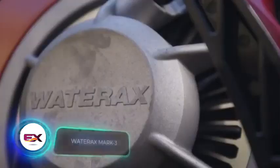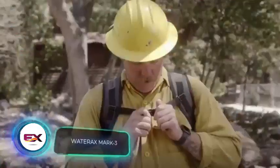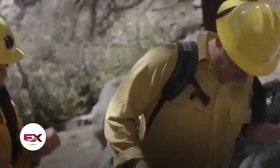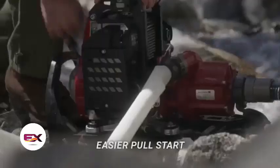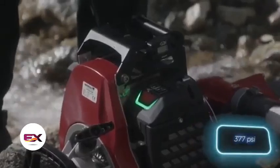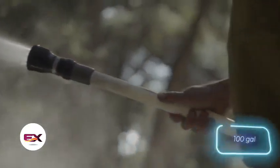The Mark 3 isn't just a model of Iron Man's suit — it's also a pump crafted for firefighters, ideal for forest work. It packs a 10.7 horsepower engine tailored for battling wildfires. Standard specs include delivering about 26 bar and pumping 379 liters per minute. Compared to earlier versions, the Mark 3 is now 20 percent more compact.